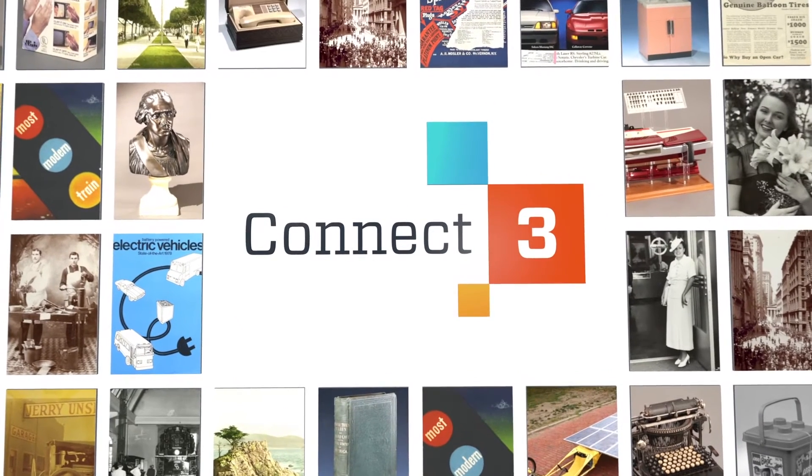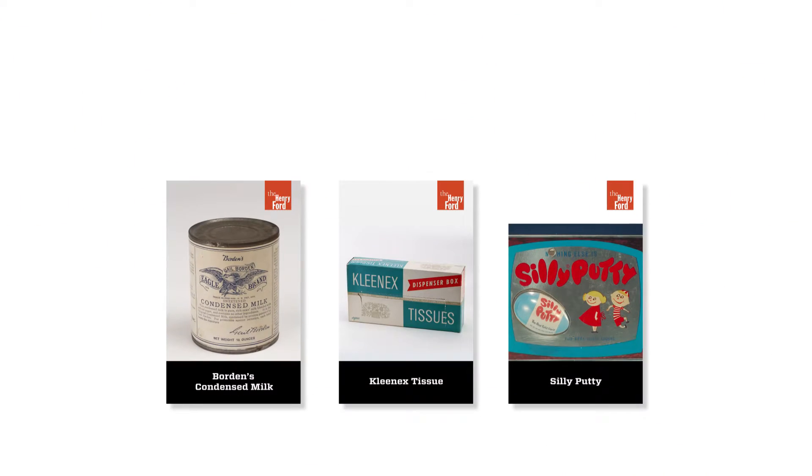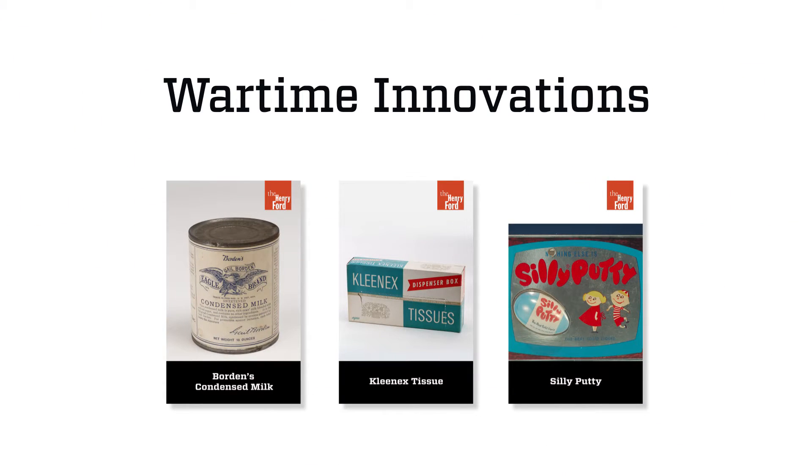For millions of artifacts in the Henry Ford's digital collections, our experts choose three and reveal the surprisingly curious connections between them. What do a can of condensed milk, Kleenex tissue, and silly putty have in common?